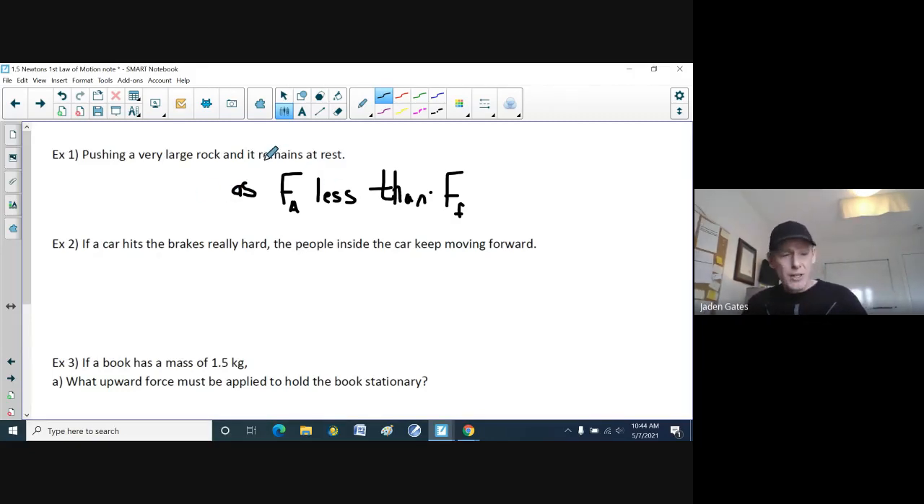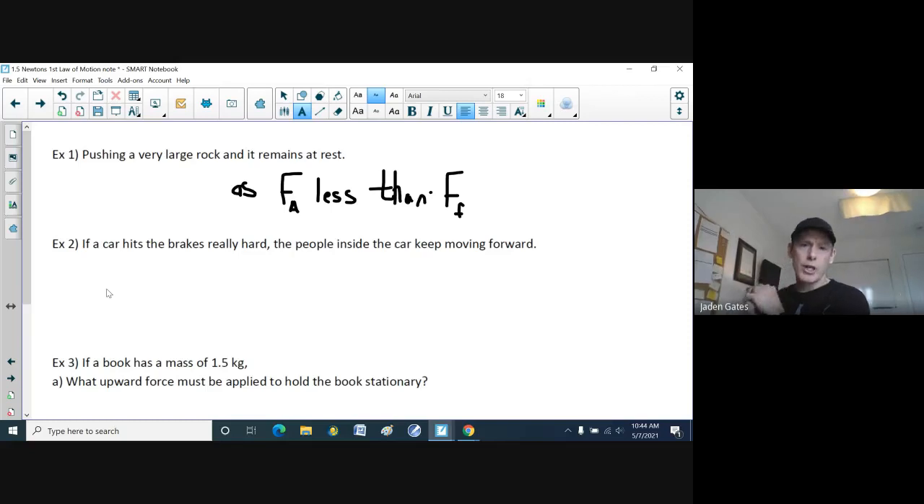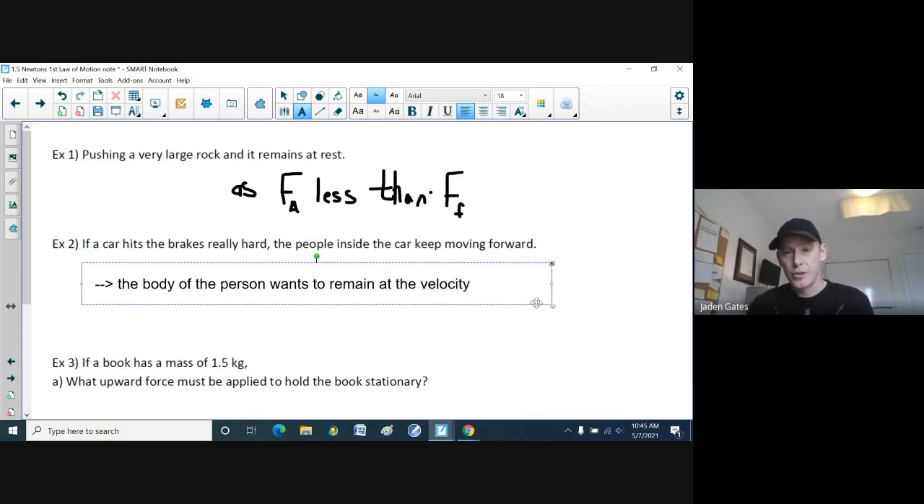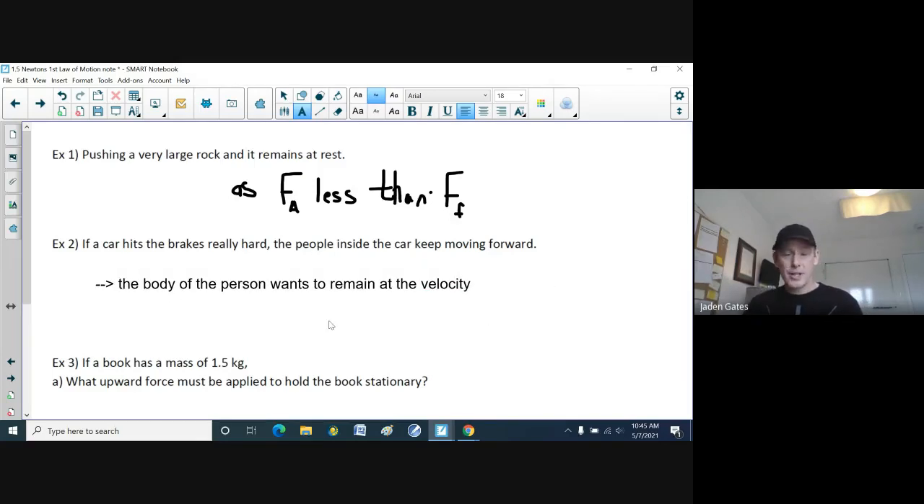Here's something you inherently know: if a car hits the brakes really hard and you don't have your seatbelt on, the people inside the car keep moving forward. That's why it's good to have your seatbelt on — you don't want to hit the steering wheel, dash, or window. The body follows Newton's first law because it wants to remain at the same velocity even though the car is stopping.